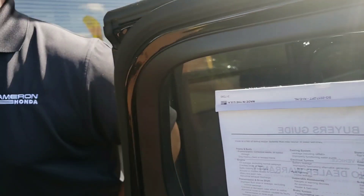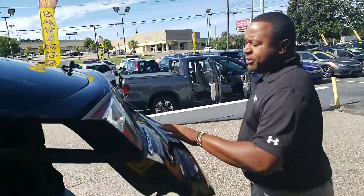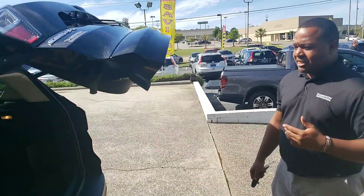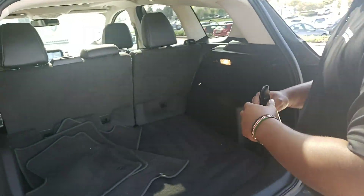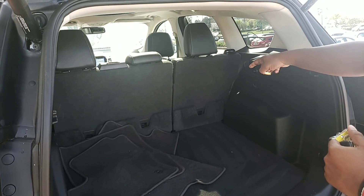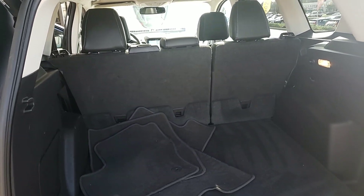Another highlight of this vehicle is going to be the storage space it offers. As you can see here, it's got this nice power liftgate — it's going to be really easy to open and close at the touch of a button. If you take a look back here, it's got a ton of storage space. You do get your 60/40 split on your seats here, so it's going to be really easy to expand that storage space whenever you need to.